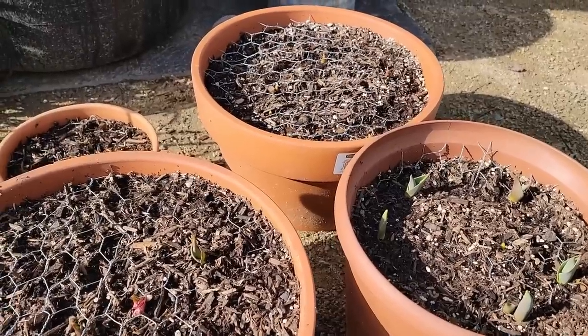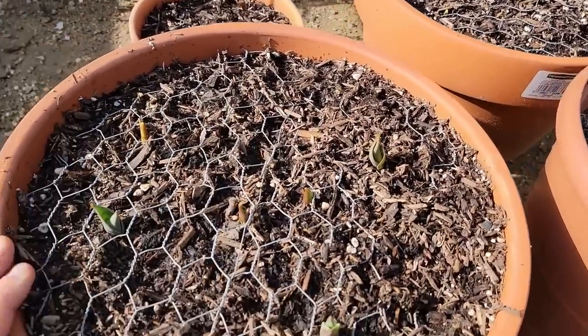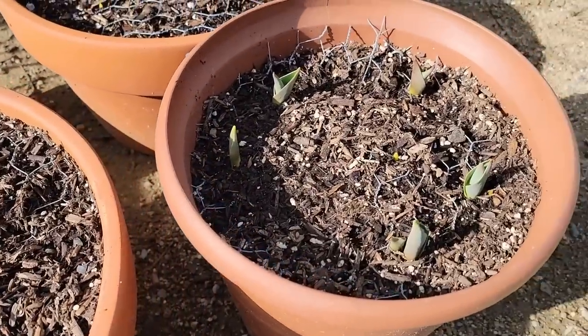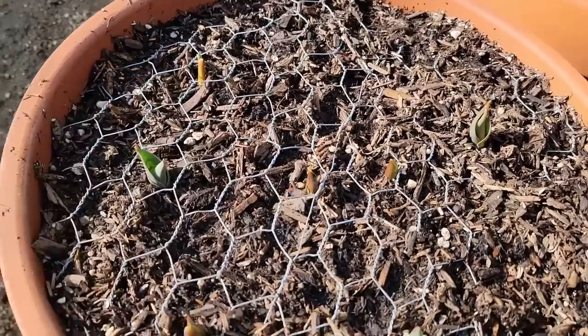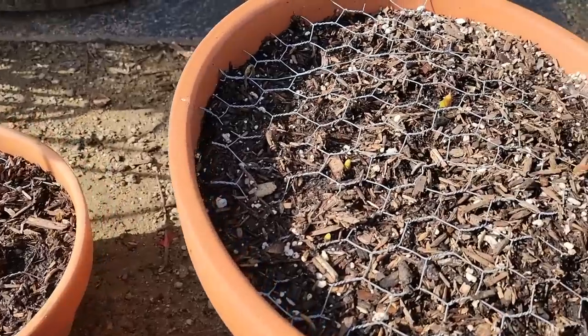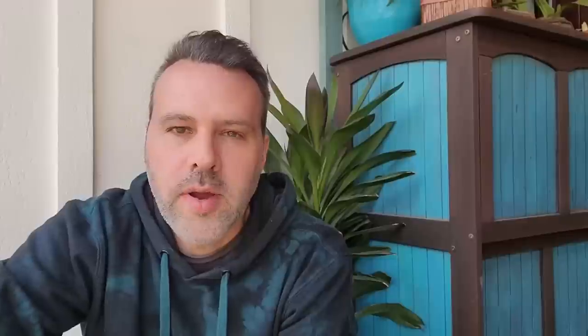I also want to give you an update here. We made the tulip lasagna pots — we planted these up on a video several weeks ago — and all of the tulips are starting to poke their heads out. You can see that this chicken wire to keep the squirrels out has definitely done its job.